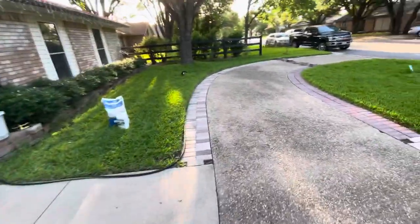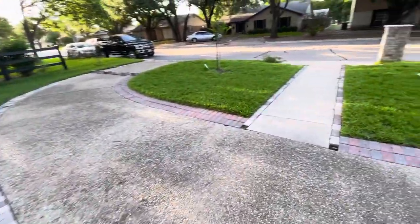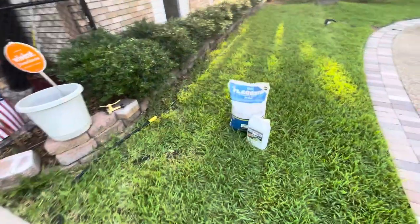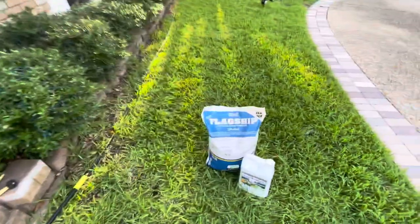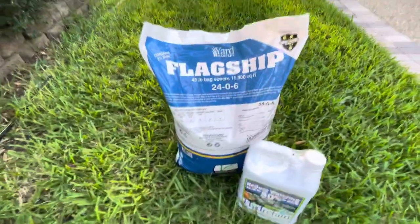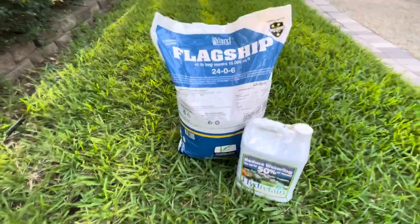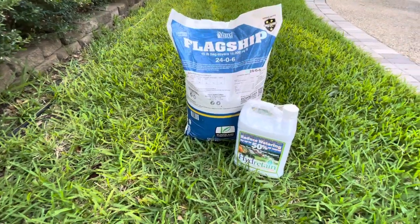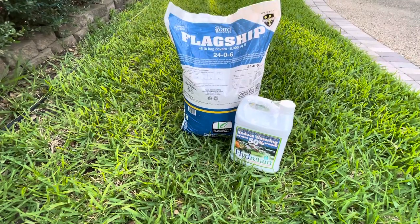Anyway, I guess that's about it for now. That's day two of my journey using Yard Mastery's flagship fertilizer, 24-06. I look forward to doing some other videos showing y'all the progress. Happy Memorial Day!